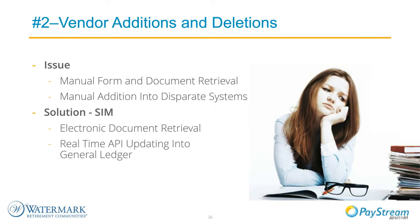Our second issue was around vendor additions and deletions. All our communities had to pull a manual form off our intranet, fill it out, and submit it to add a vendor. We had multiple systems the vendor had to be added into. Now with Determine's SIM module, we send a link to a vendor, they log into the system, upload their W-9, and complete a diversity information survey—and it all flows through workflow directly into our back-end general ledger via API technology within about 15 minutes. We've eliminated all the manual forms.